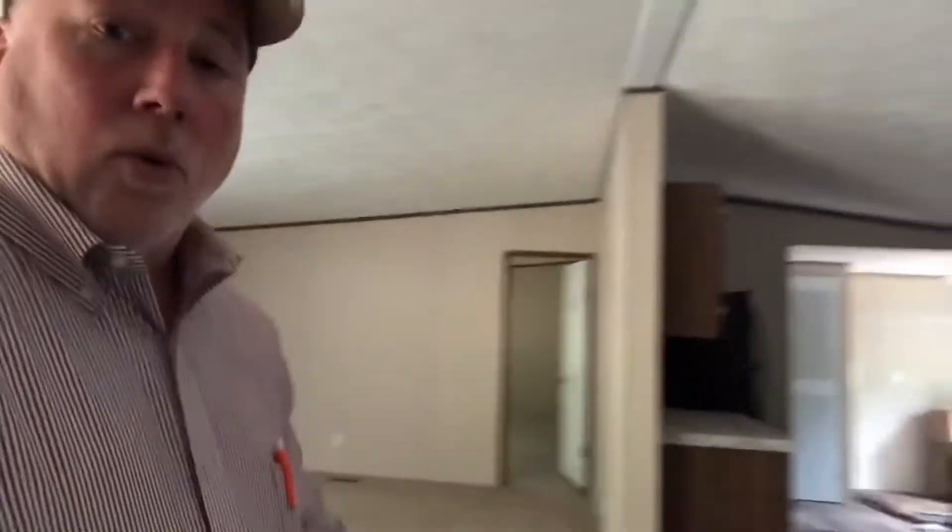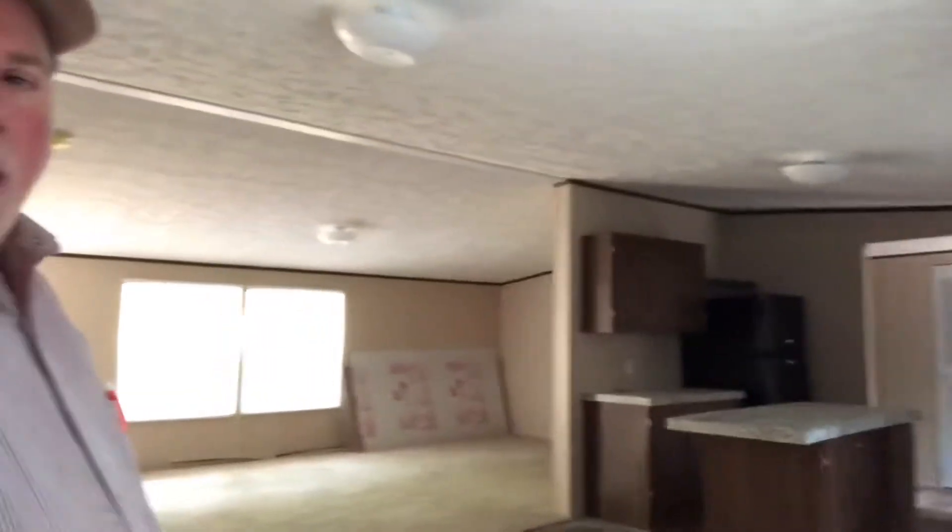I'm standing right now where that trim work on the ceiling marks the joint between the two pieces of the home. Here is the living room — this section along with the bedroom behind me was one trailer, and this section is another trailer. When tied together it's a nice size home, just over 1,600 square feet. It has a somewhat open kitchen and living room area and three bedrooms.